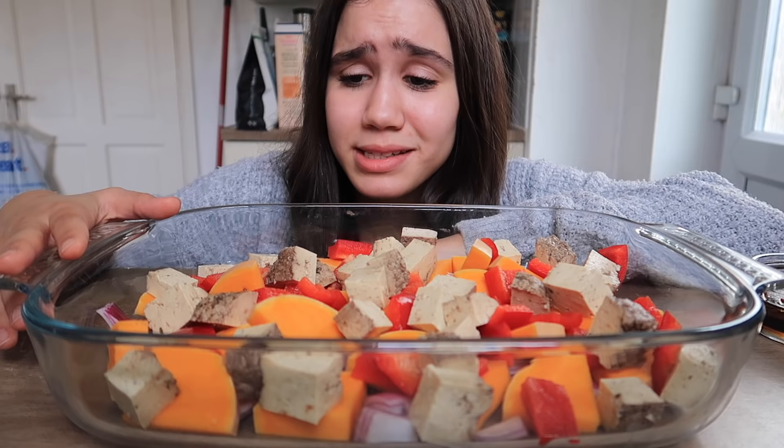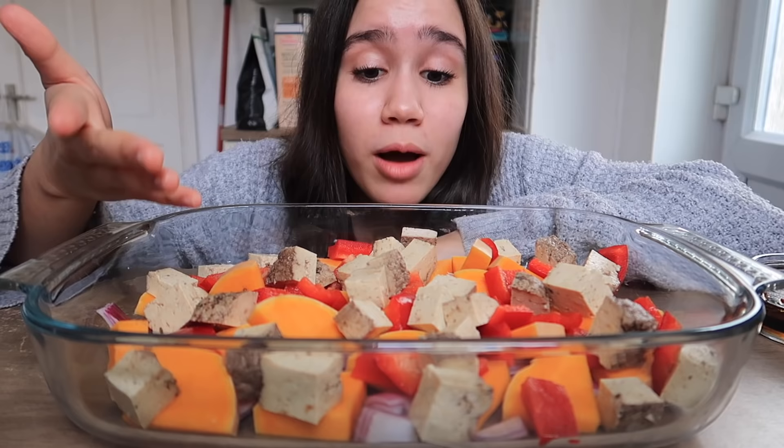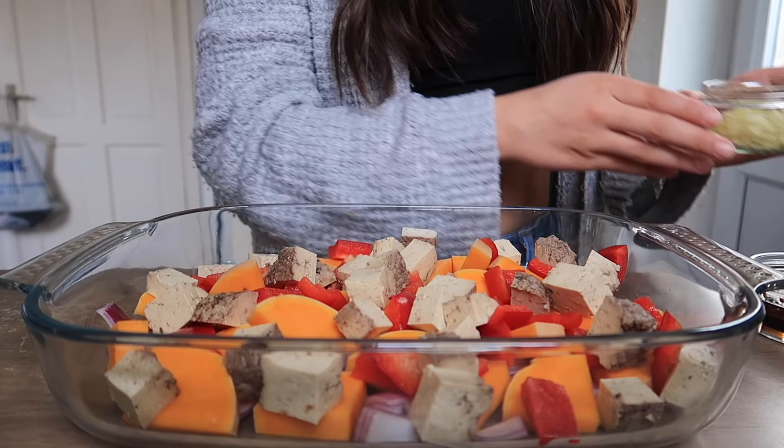It is dinner time guys, so I'm just making myself some dinner. Mum helped me cut all this up because I'm just really bad at cutting things. So in this tray is red onion, butternut squash, red pepper, and teriyaki tofu. I'm going to season this all up and then roast it in the oven.